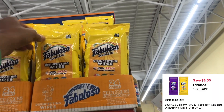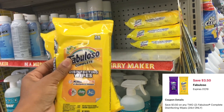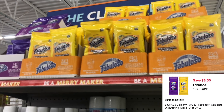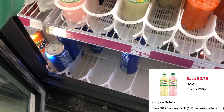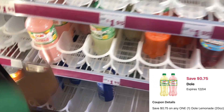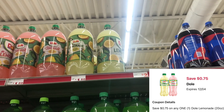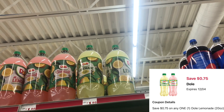Next we're going to pick up two Fabuloso disinfectant wipes priced at $3.50 each, with a $3.50 off of two digital — making one essentially free. There are two different types available. Another filler item: this juice is priced at $1.95 or two for $3.50, with a $0.75 digital on the 20-ounce. However, the bigger ones are two for $3, so it may be a better deal to get those even without the $0.75 digital.